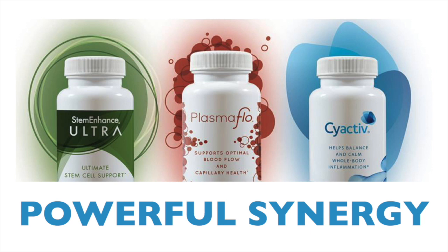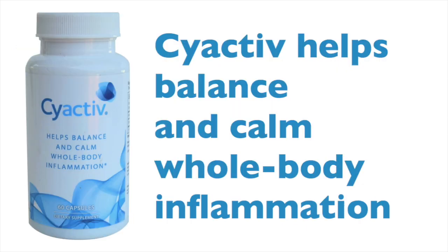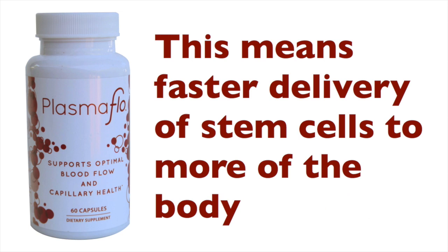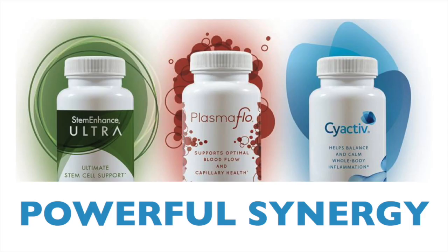We have a few other products that support this process too. If we calm down the silent or whole-body inflammation, then stem cells can more accurately target the tissues that really need help. A product called SciActive is scientifically shown to calm whole-body and silent inflammation, allowing repair and renewal to occur more easily. And if we can get the stem cells close to the sites in need faster and more easily, then better outcomes can be expected. Plasma Flow improves the flowing properties of blood and thereby the delivery of stem cells. All three products — Stem Enhanced Ultra, SciActive and Plasma Flow — work together synergistically to enhance renewal, repair and tissue rejuvenation.